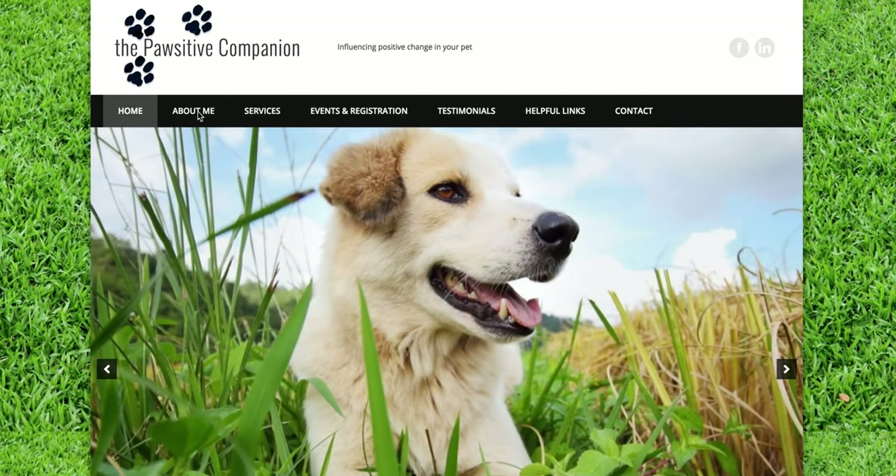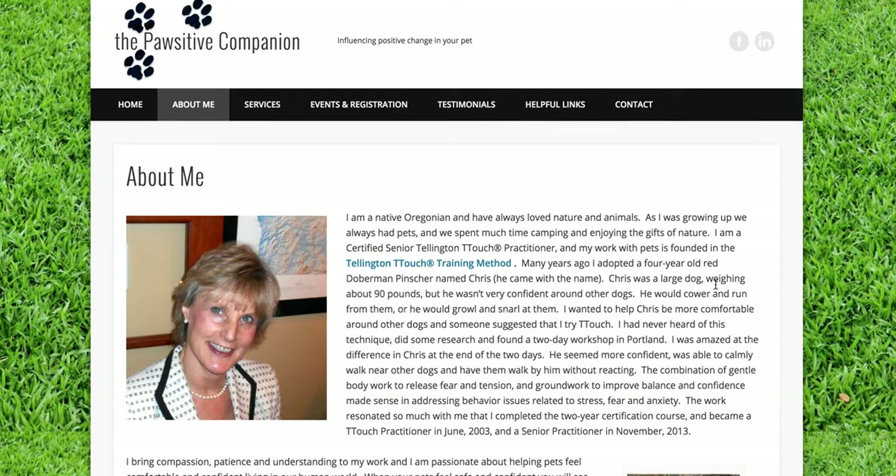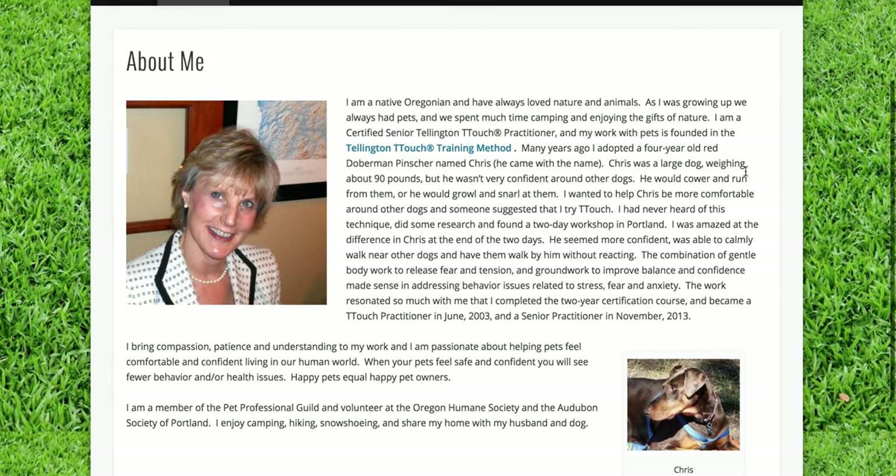This is a little bit about Dawn on the next page — her about page. She is updating some of the images, so you'll see another update from us. A little bit about her work, and here is the dog Chris that inspired her to do her work. She says she wanted to help Chris be more comfortable.